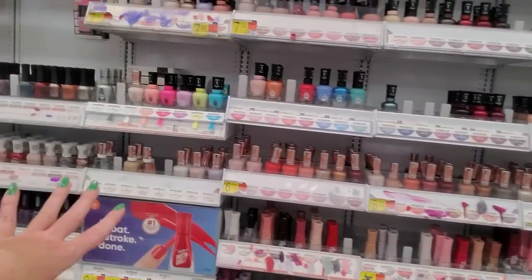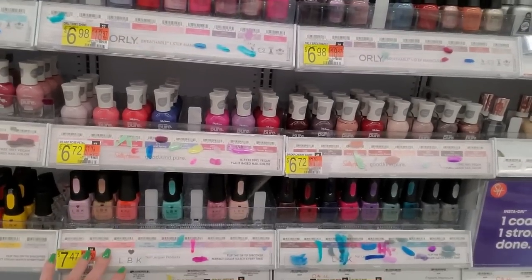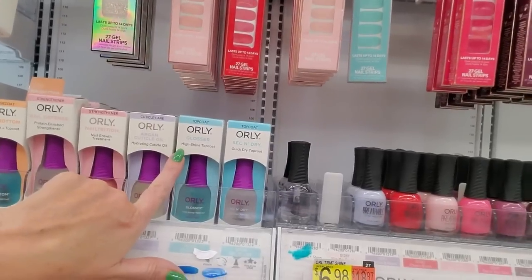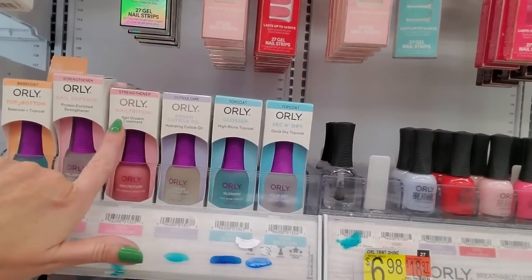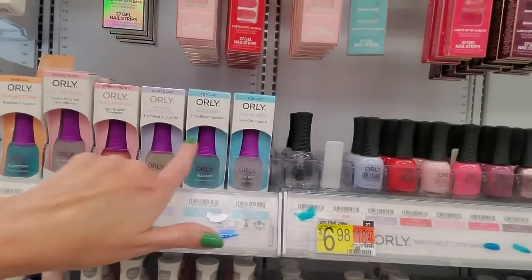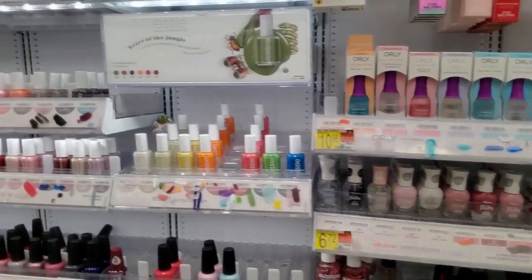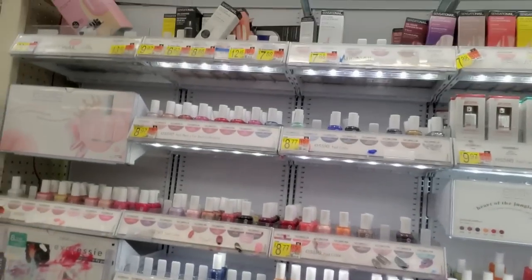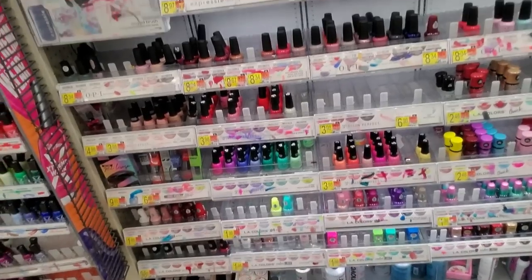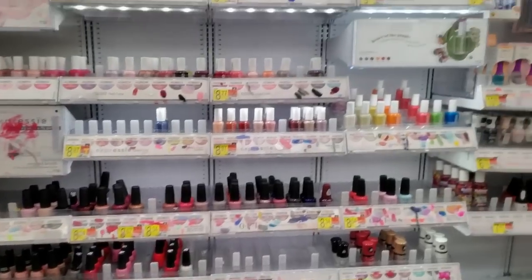Here we have the Sally Hansen — isn't that pretty? That looks so much better. We come over here to the Pure. Orly Breathable — look at all these fancy. They've got a Glosser, Argan Cuticle Oil, Nail Growth Treatment. Nice. We have our Essie up here, and I did the best I could with this part — it looks a little bit draggled, but I did the best I could.